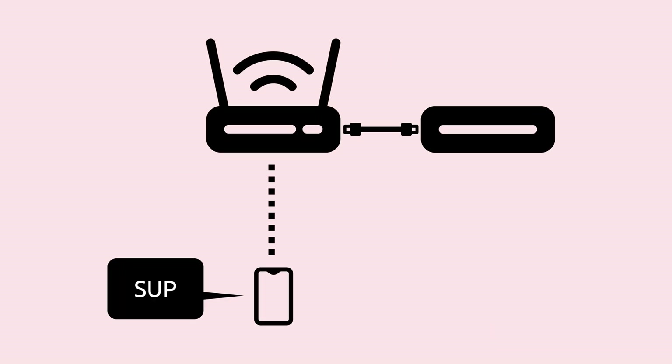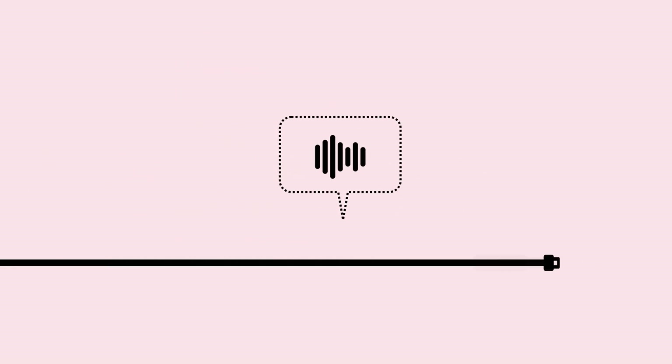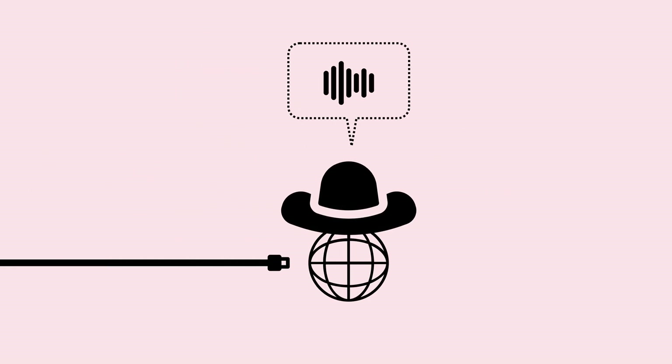If you live in the city, your internet probably works like this. You've got your phone or computer or smart TV or literally anything else these days. You've got your home router — this listens for Wi-Fi messages from any of these devices so that you can talk wirelessly. Your router connects to a modem. The modem translates all the messages that you're sending through your router to a format that can run over a much longer cable, which is headed to your internet provider.